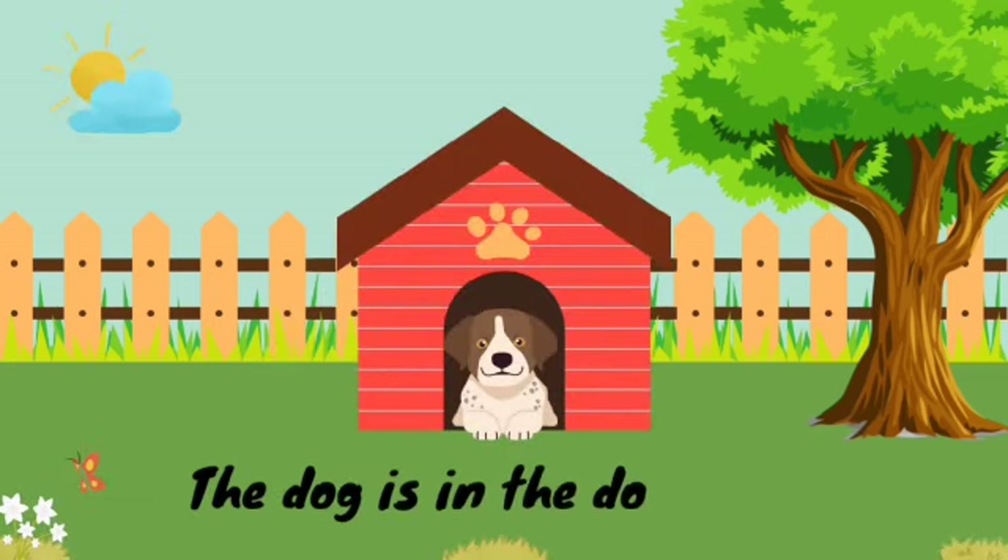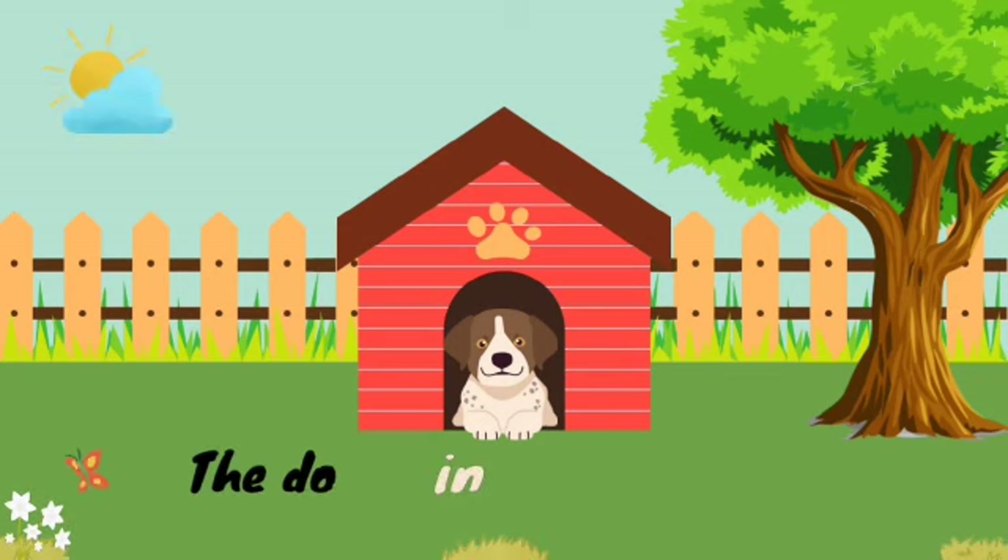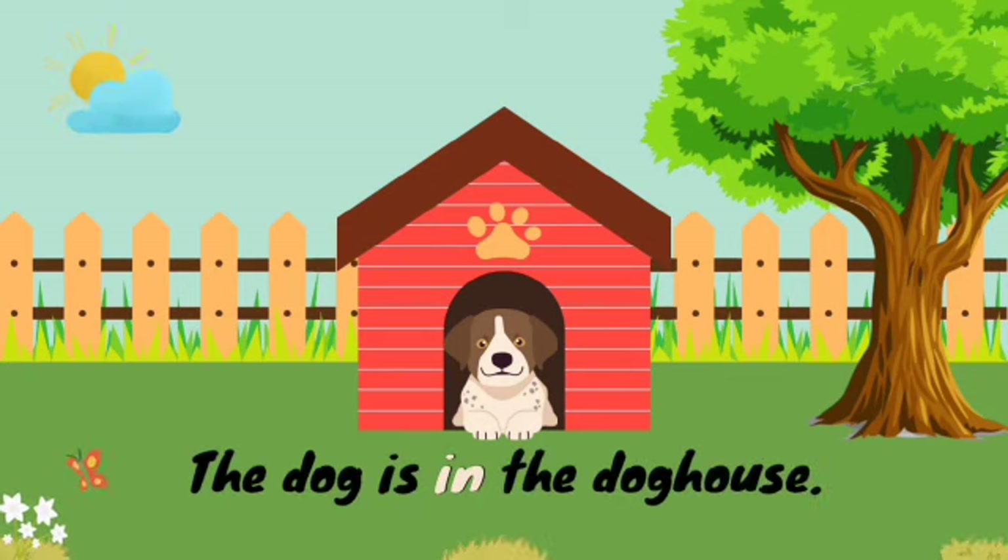In this picture, the dog is in the doghouse. And the word in is the preposition here.